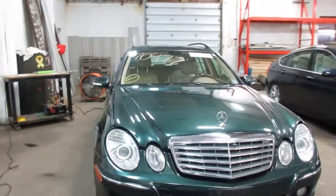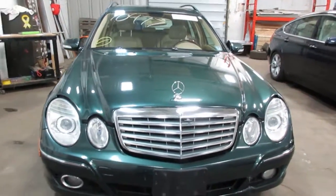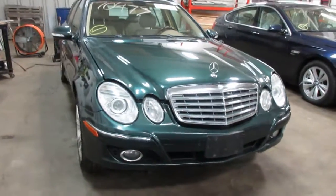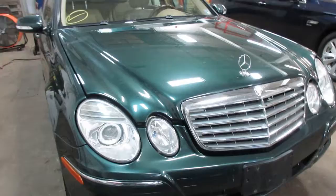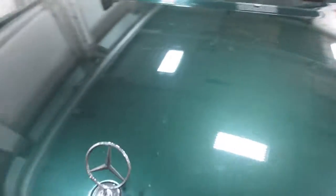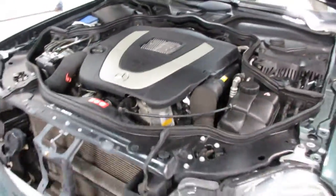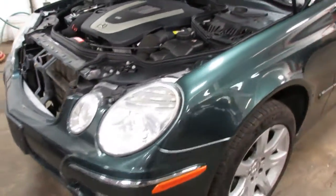Hello and welcome to Tom's Foreign Auto Parts. Here we have stock number 170477. It is a 2008 Mercedes-Benz E350 station wagon with a 3.5 liter six-cylinder motor, which starts and runs excellent — you will hear that later in the video. It is all-wheel drive with an automatic transmission.